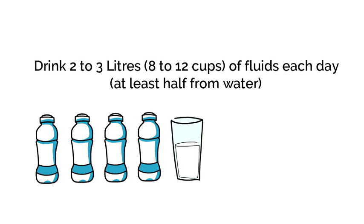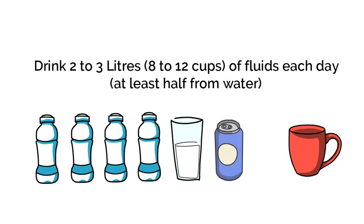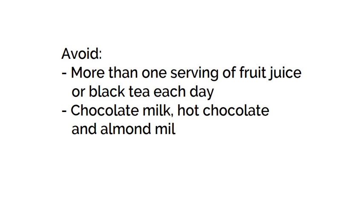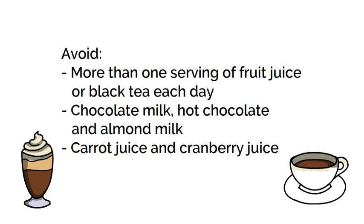Other drinks such as milk, coffee, tea, and juice count towards your fluid intake. Try to avoid having more than one serving of fruit juice or black tea each day. Avoid chocolate milk, hot chocolate, and almond milk. And avoid carrot juice and cranberry juice, as these may increase your risk of forming stones.